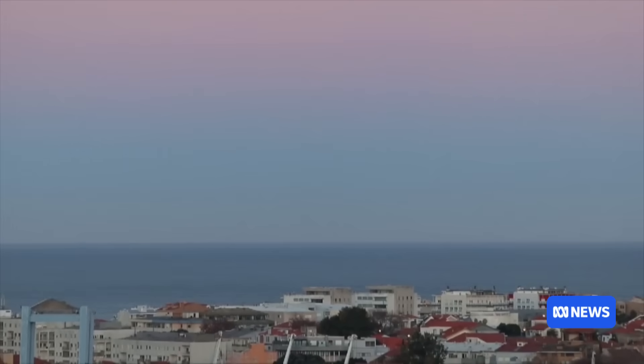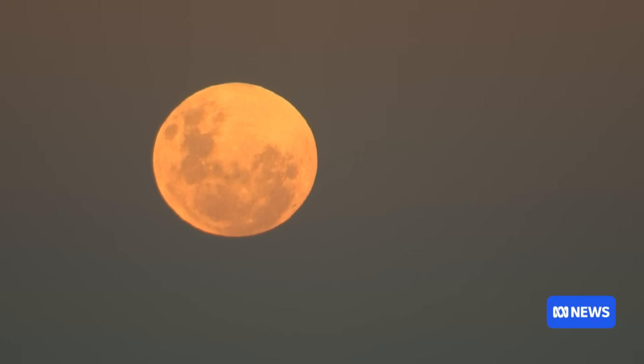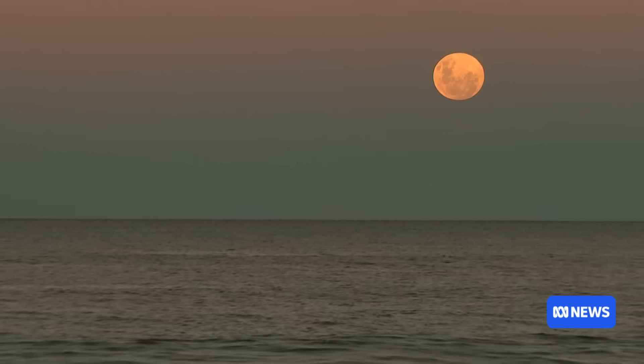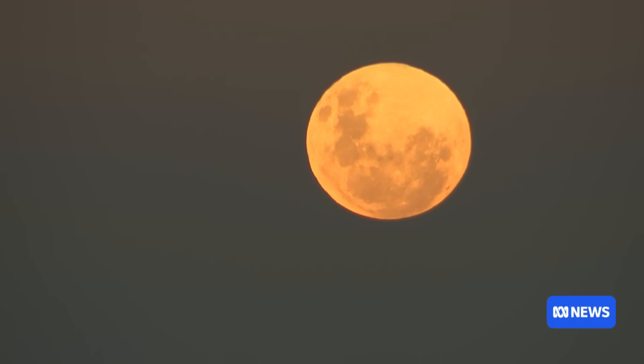We're seeing pictures of a previous one now. The moon seems bigger somehow — is that an optical illusion? Yes, there's a really cool illusion called the moon illusion. When the moon is close to the horizon, our brains, for some reason we don't actually know why, make it look really, really big. So it'll be pretty high in the sky, sort of towards the west, so it shouldn't look particularly big compared to normal.